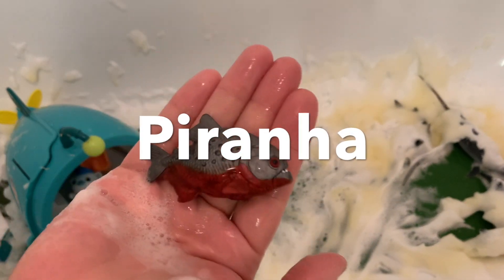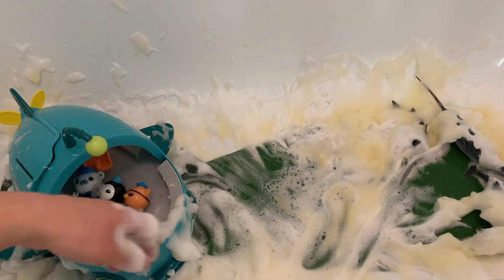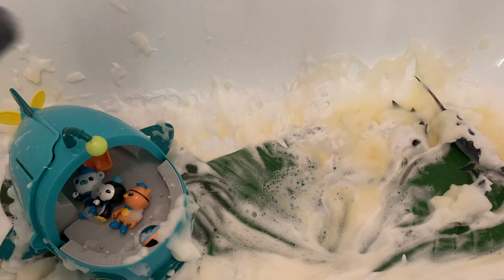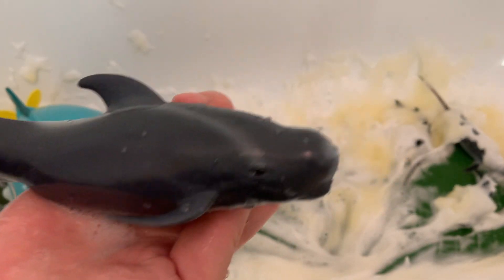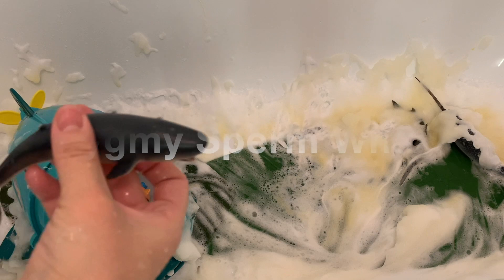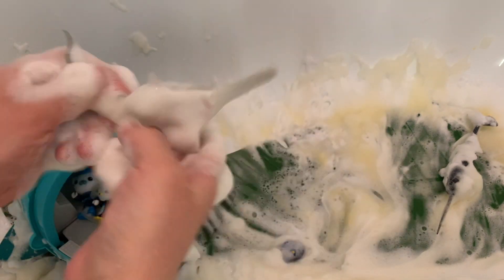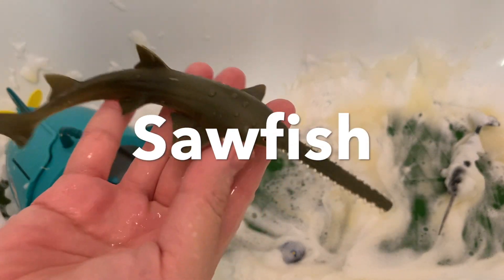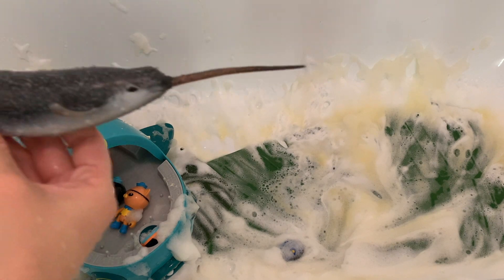Piranha. Pilot Whale. Pygmy Sperm Whale. Sawfish. Narwhal.